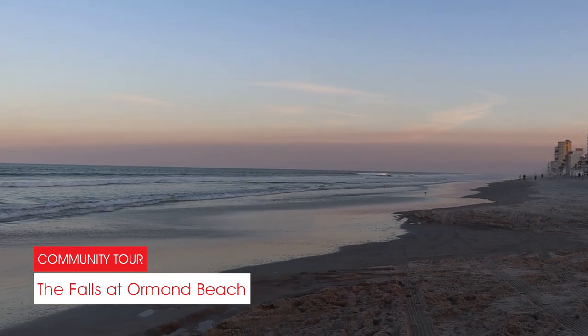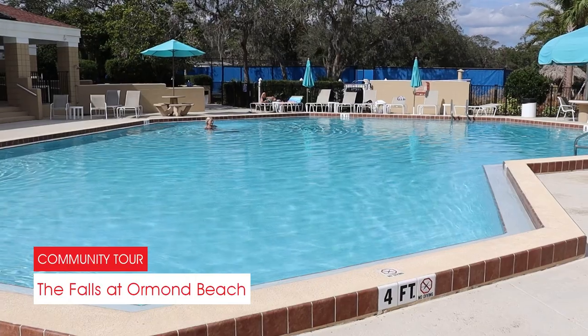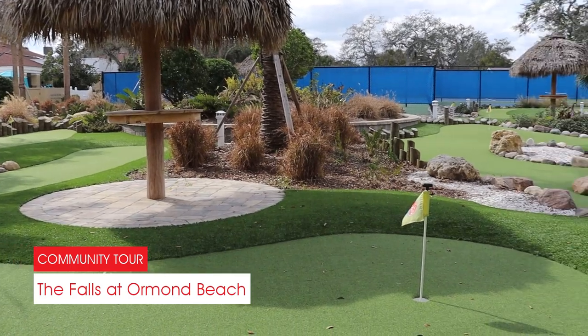This gated community is only about five miles from the beach, too. It's no wonder Retirement Living Magazine selected The Falls at Ormond Beach as one of the 10 best places to retire.